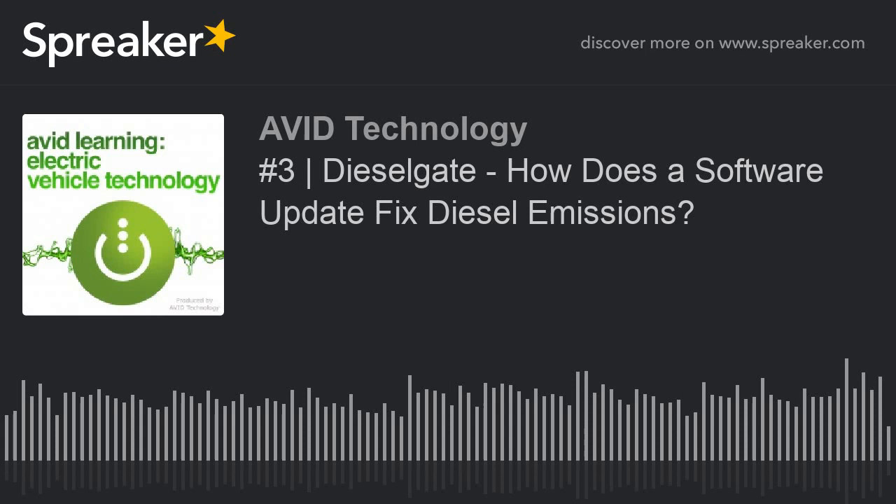Welcome to the Avid Technology Podcast. My name is Ryan Morne. I'm the Founder and Managing Director of the company. This is our third podcast. Thanks very much for the feedback on the first two. Thank you very much for your time now listening to us, wherever you might be in the world and whatever you're doing.